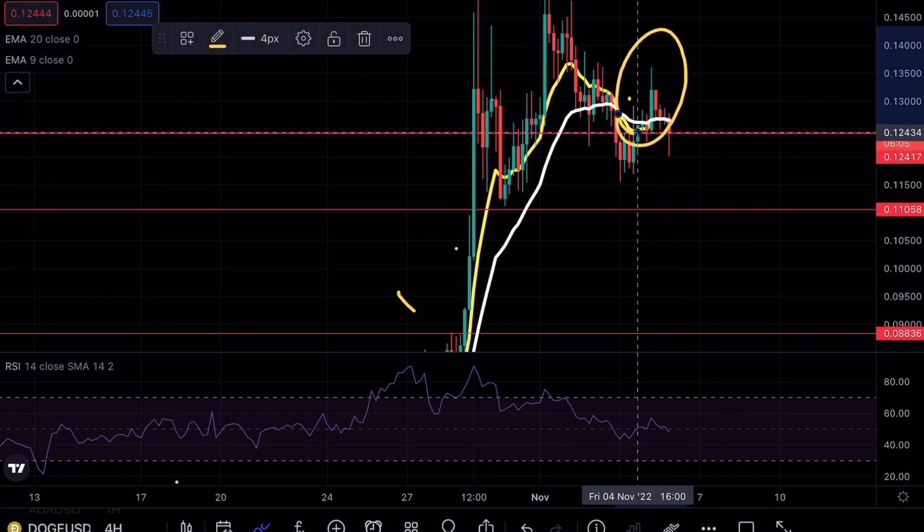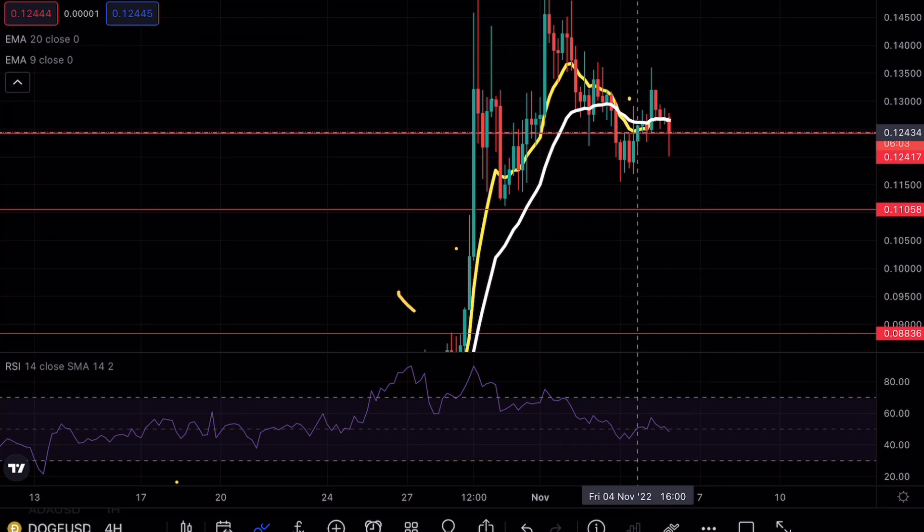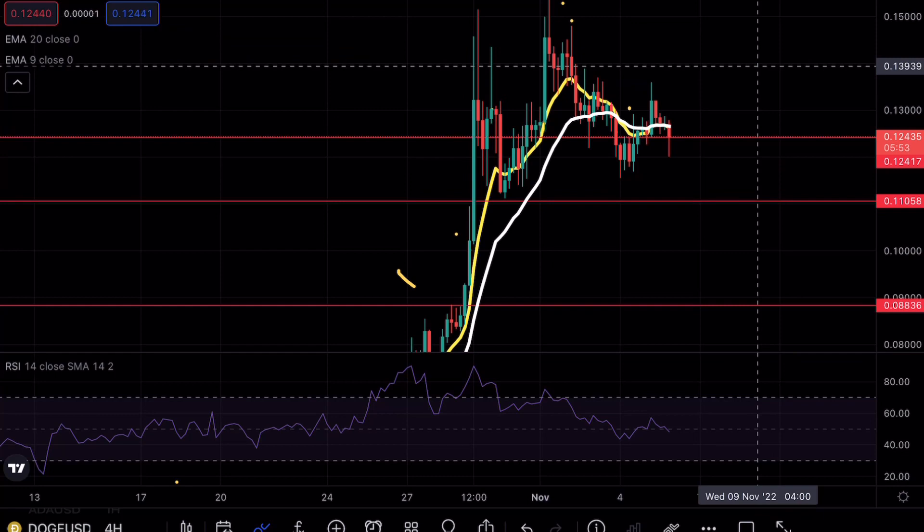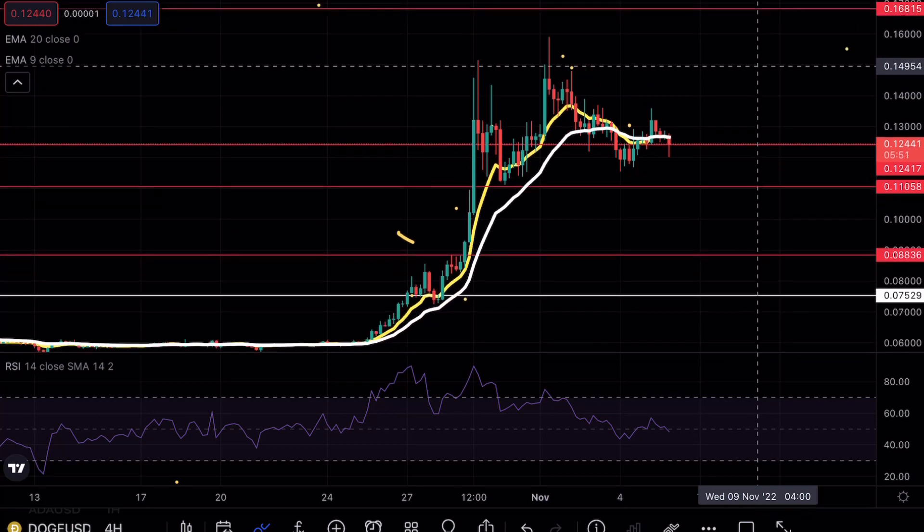As you can see on Doge, yesterday we saw a beautiful bullish engulfing candle break above these exponential levels, but I did mention that it's going to be very important for the bulls to actually take control of this level. As soon as we hit that 0.135 we were immediately rejected, which is a bearish sign.